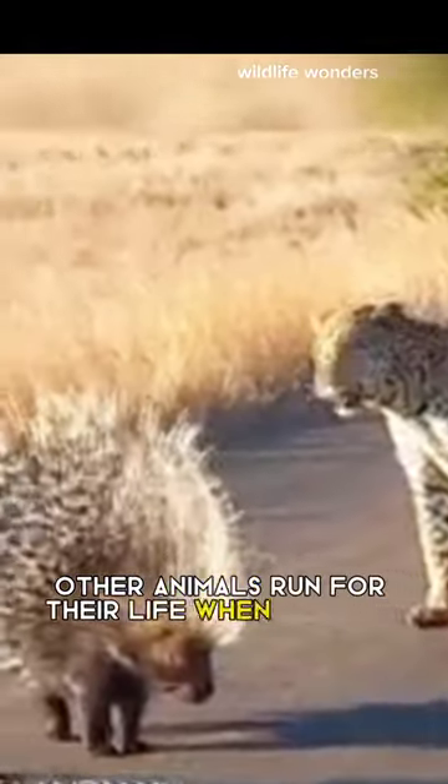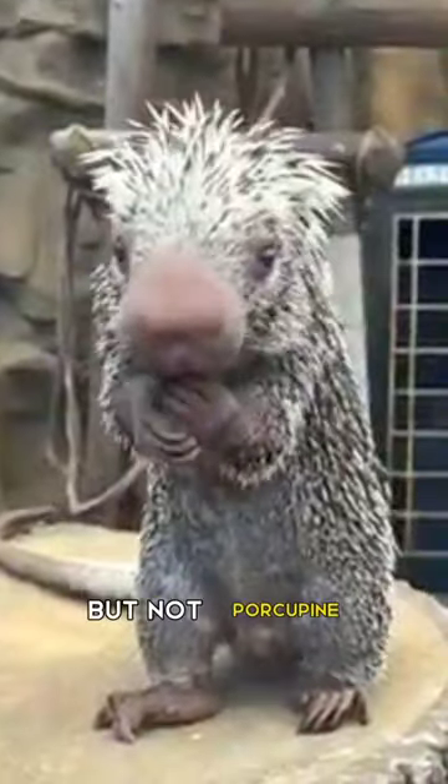Other animals run for their life when they see lion, tiger, cheetah and other big cats, but not porcupine.